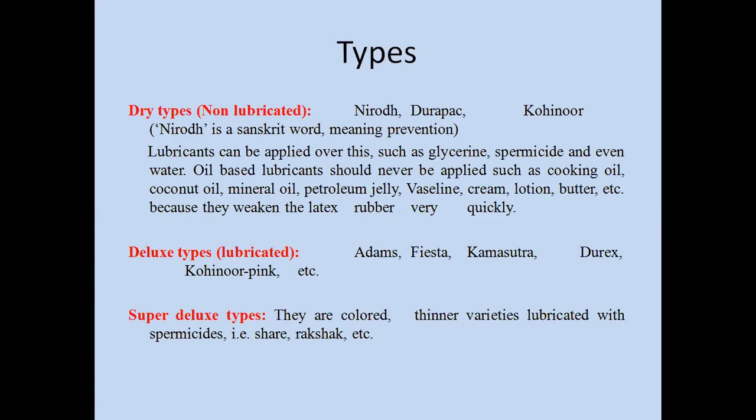There are three types of condoms available in the market. The first is the dry type — non-lubricated — with brand names Nirodh, Durapak, and Kohinoor. Nirodh is a Sanskrit word meaning prevention. Lubricants such as glycerin, spermicide, or water can be applied. Oil-based lubricants such as cooking oil, coconut oil, mineral oil, petroleum jelly, cream, lotion, or butter should never be applied, as they weaken the latex rubber very quickly.